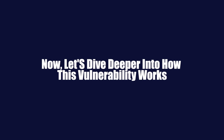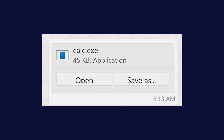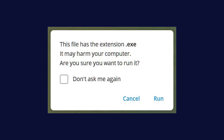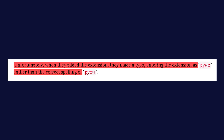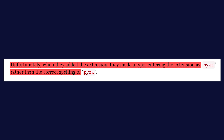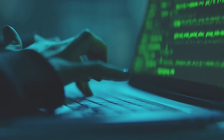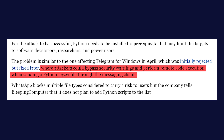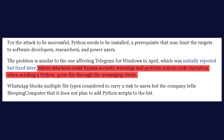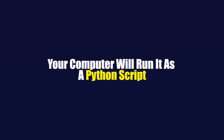Let's dive deeper into how this vulnerability works. When you receive a file through WhatsApp, the app checks its file extension against a list of potentially dangerous file types. If it matches, WhatsApp shows you a warning. But here's where things went wrong: the developers made a simple typo in their code. They meant to block files with extension .pyzw, which is a Python script, but instead they accidentally wrote .pywz. It's a tiny mistake — just two letters swapped — but in the world of cybersecurity, that's all it takes to create a massive vulnerability. Because of this typo, WhatsApp didn't recognize .pyzw files as potentially dangerous, so when you receive one, there's no warning. If you click on it thinking it's a harmless document or media file, your computer will run it as a Python script.